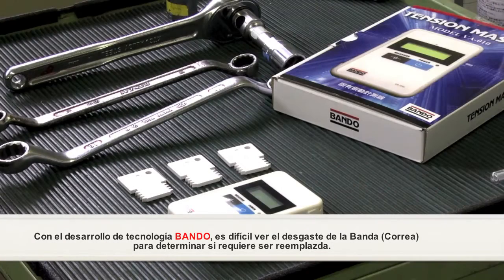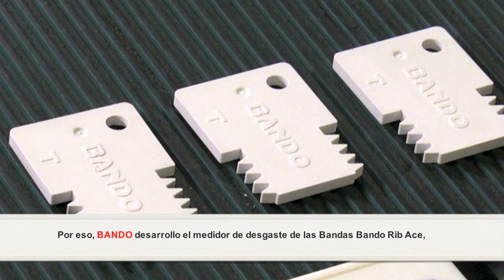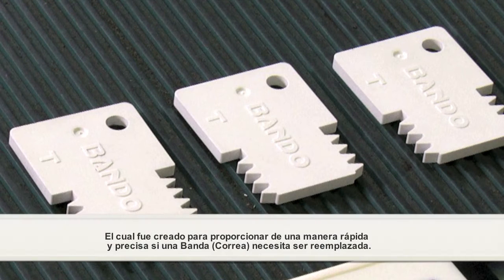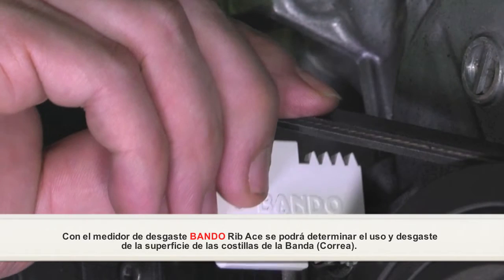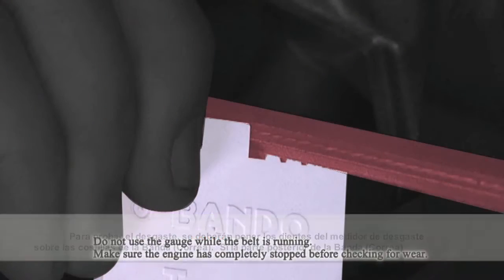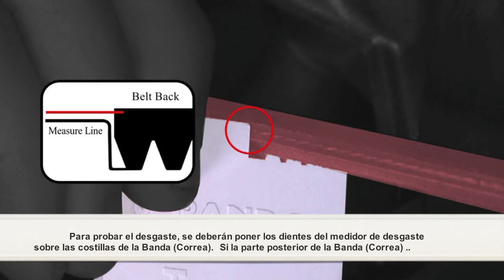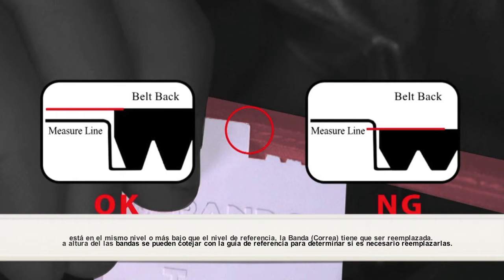It is hard to see a worn belt and determine whether or not it needs to be replaced visually. Therefore, to judge wear on today's belt, the Bando Rib ACE belt wear gauge was created to provide a quick, accurate way to check whether a belt needs to be replaced. The Bando wear gauge is placed on the rib's surface — apply the teeth of the gauge to the rib side of the belt. If the back of the belt is at the same level or lower than the reference level, the belt needs to be replaced. Belt height can then be checked against the reference guide to determine if replacement is necessary.